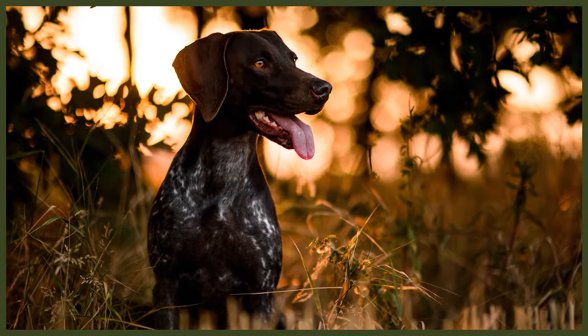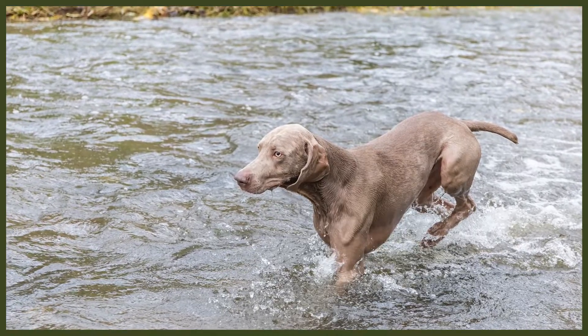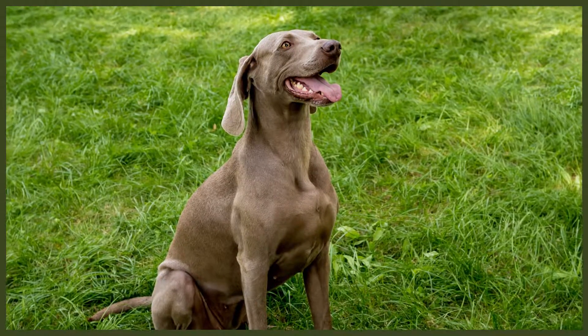The Weimaraner is a medium-to-large-sized breed with an athletic, muscular appearance. They stand up to 28 inches or 71 centimetres at the withers, and weigh up to 88 pounds or 40 kilograms. Females are a little smaller, usually standing up to 26 inches or 66 centimetres, and weighing 77 pounds or 35 kilograms. Weimaraners have long heads and long ears set high on the head, long necks, and strong legs. They've originally had docked tails, but docking is now illegal in many countries, so you'll mostly see their narrow, slim tail.